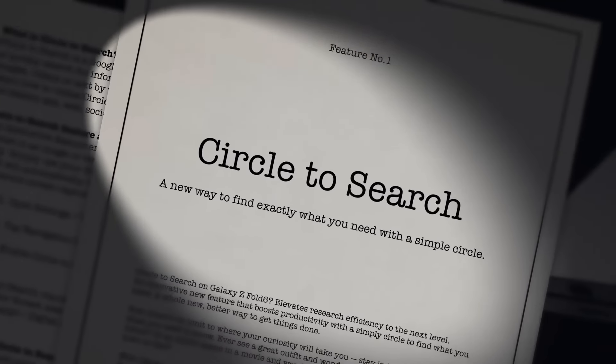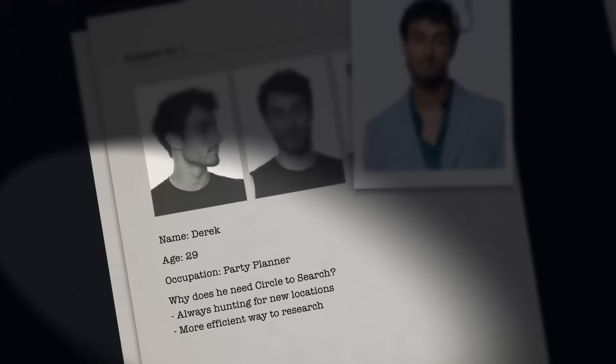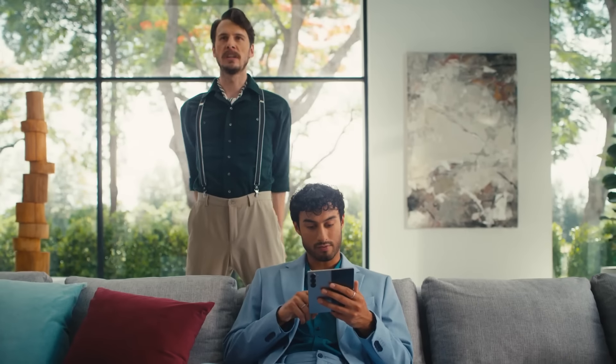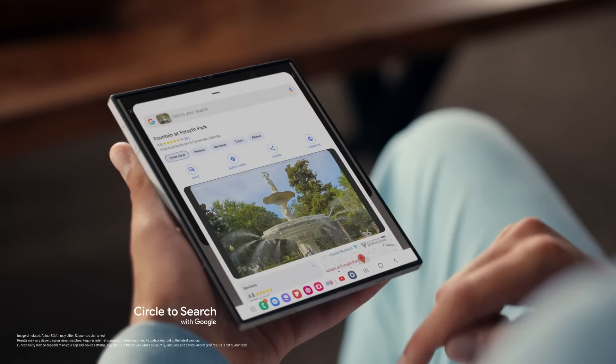And when I saw Circle to Search on Galaxy Z Fold 6, a new way to find exactly what you need with a simple circle, I knew there could be no other suspect than Derek the Party Planner. Time to take your search to the next level. Why type when you can circle? Search results right there without typing a single thing.